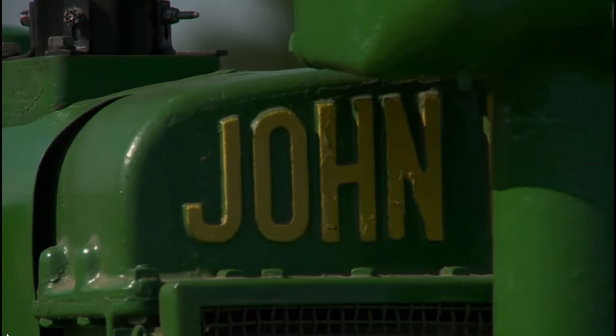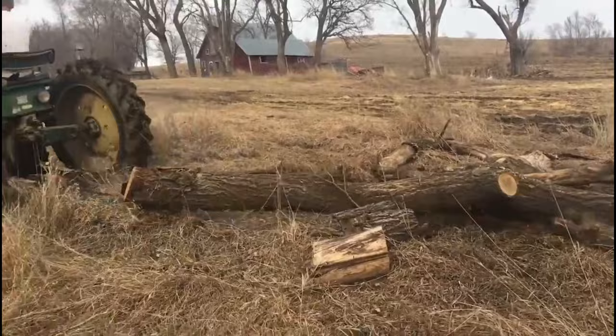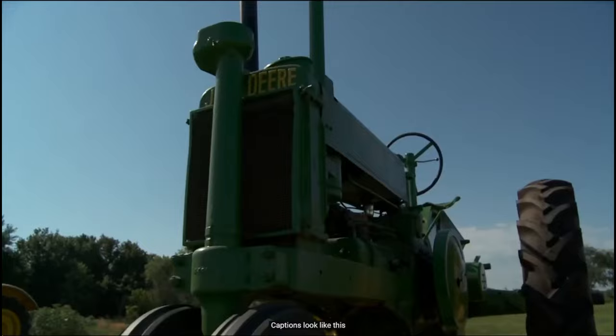Hey everyone, welcome to the channel. Today we're going to be talking about the John Deere Model A, one of the most iconic tractors in American history. This tractor was introduced in the 1930s and remained in production for over two decades, during which time it became a workhorse on farms across the United States. Let's dive in and take a closer look at what made this tractor such a legendary machine.